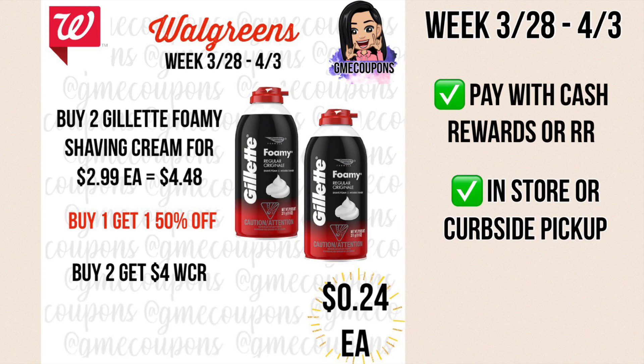For this deal, when you buy two Gillette shaving creams they're $2.99 each, but they are on sale for buy one get one half off, making your total $4.48 out of pocket. You can use cash rewards or register rewards to pay that cost, but you'll get back $4 in Walgreens cash, so it comes out to 48 cents or 24 cents each. You can do this in store or for curbside pickup.